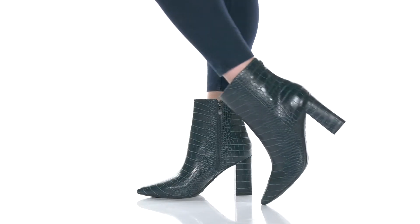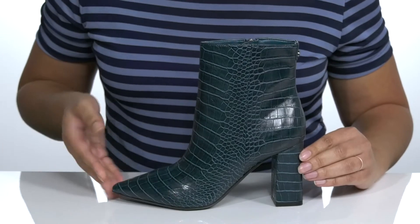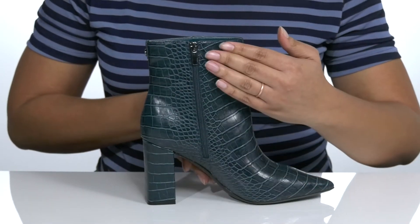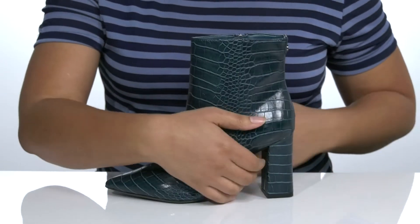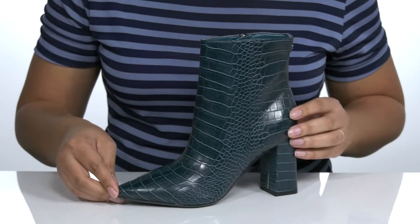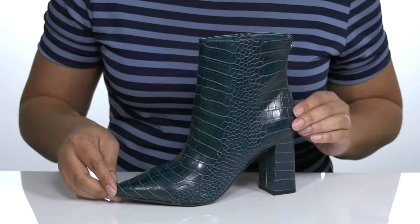The Casey Boot by Nine West features a man-made upper with a pointed toe silhouette and wide open collar, with a zipper closure on the inside for easy on and off. It has an embossed crocodile print from heel to toe, giving it a trendy look you're sure to love. I would wear these with some skinny jeans and a nice sweater.